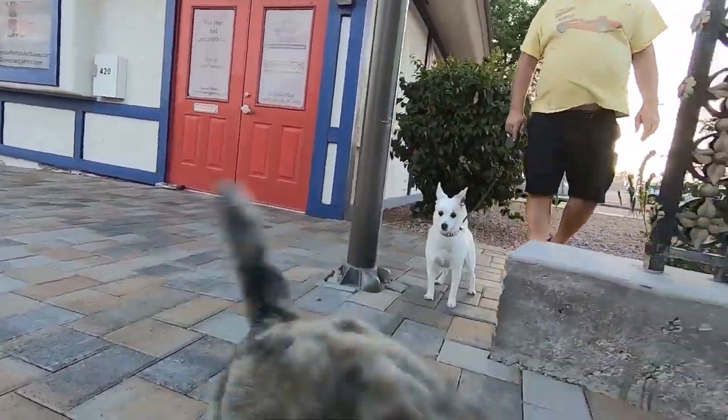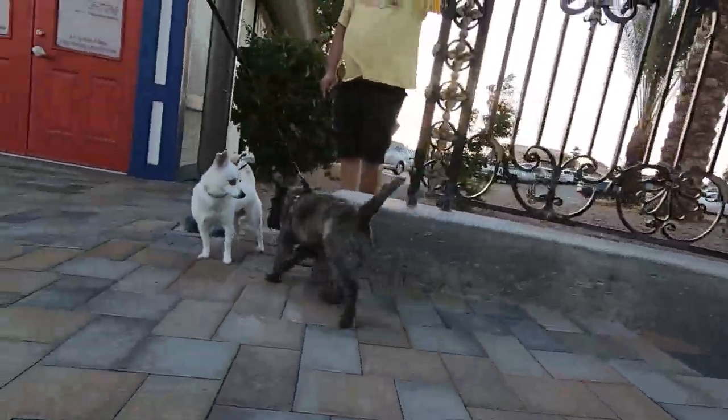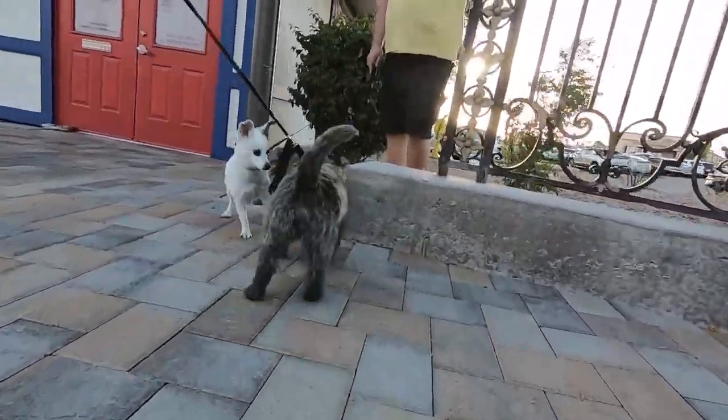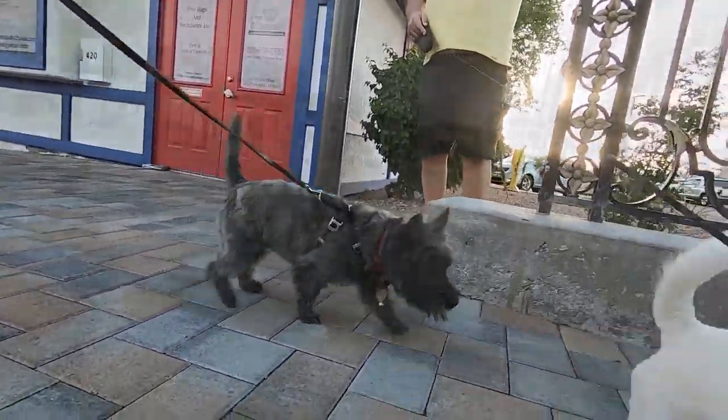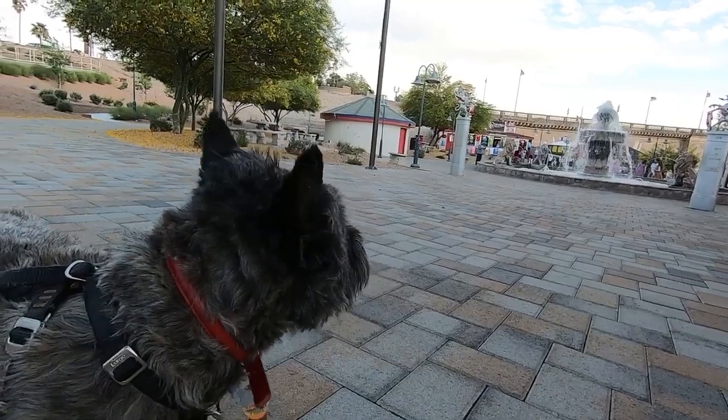Hi there. Hey, what a fly! Is that a Jack Russell? Yeah. What is that? What kind of dog?